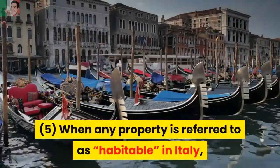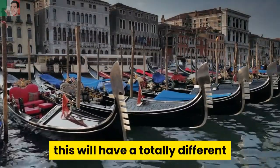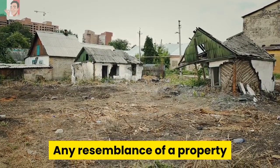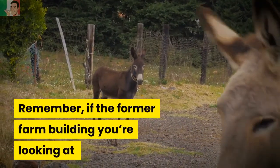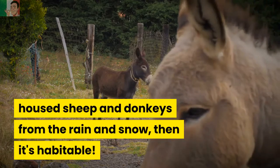Step 5: When any property is referred to as habitable in Italy, this will have a totally different meaning to what you are probably used to. Any resemblance of a property that has a roof and four walls, irrespective of whether the basic utilities are connected, is deemed to be habitable. Remember, if the former farm building you're looking at housed sheep and donkeys from the rain and snow, then it's habitable.